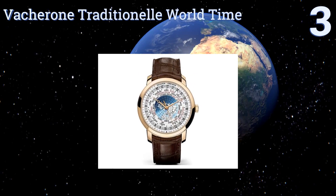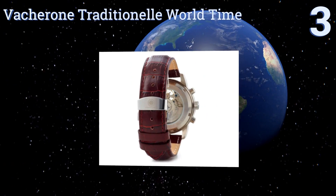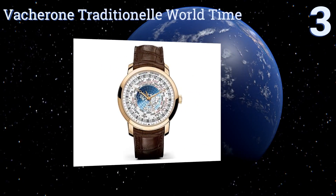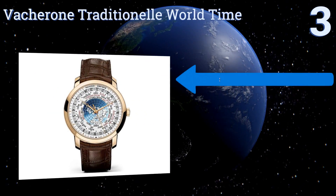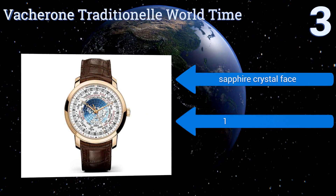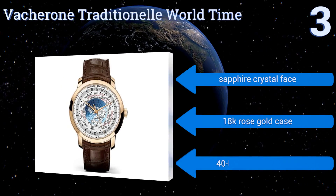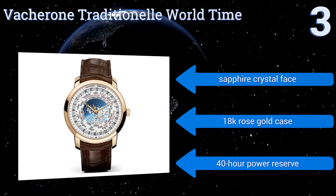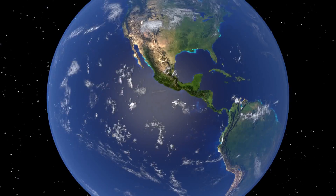Nearing the top of our list at number three, the face of the Vacheron Traditionelle World Time features a circular map and the names of major international cities to help you keep track of the world's time zones. This is an informative, if a little busy, option for a jet setter. It boasts a sapphire crystal face, an 18-karat rose gold case, and a 40-hour power reserve.